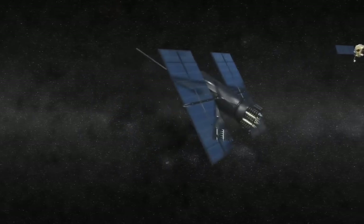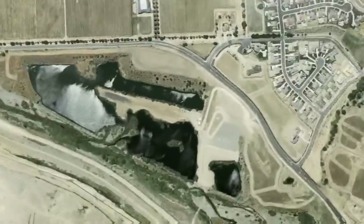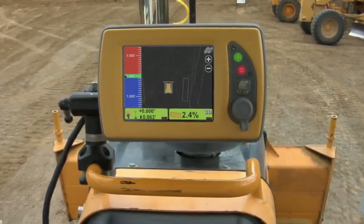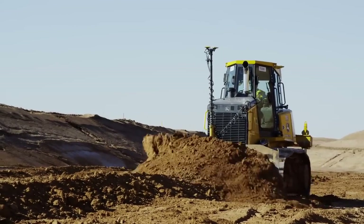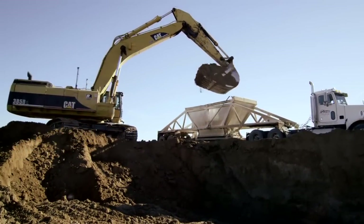Unique technologies have combined to allow us to machine the face of the planet automatically. Three-dimensional positioning combining GNSS satellite signals with computer modeling now drives the automation of heavy machinery. But how does this technology work together with your existing tools to deliver the power of automation? Let's go through each phase of the job site and see.